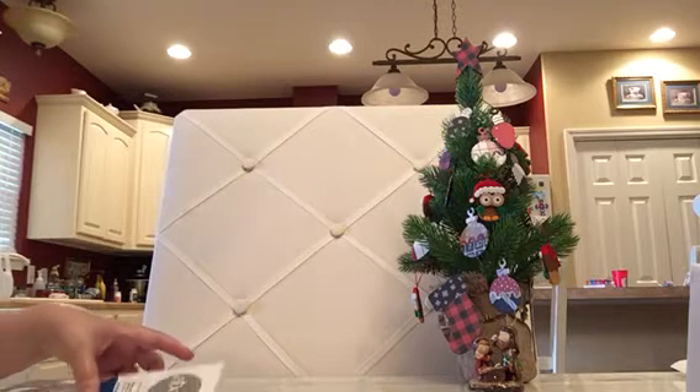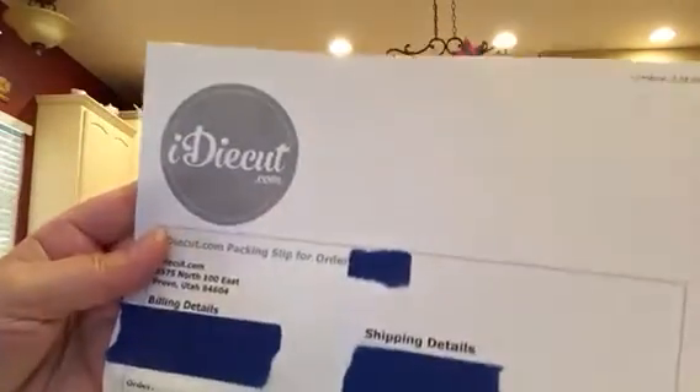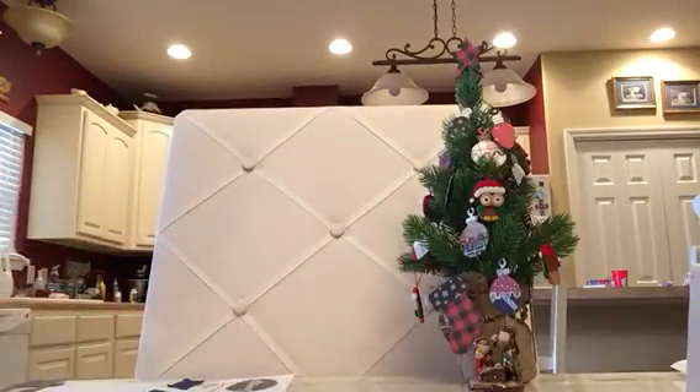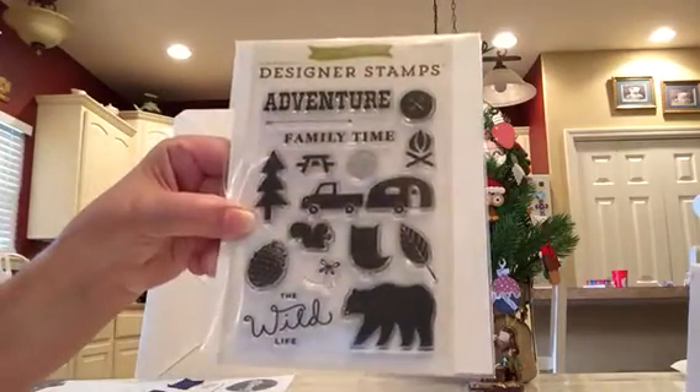Hi, this is Peggy. I wanted to show you an order I received from iDyeCut.com. This is an address you can go to to see it. They're having a 50% off sale and they have some really nice stamps and dies and other products.